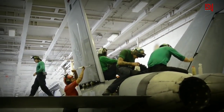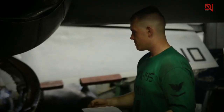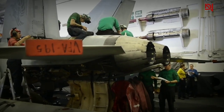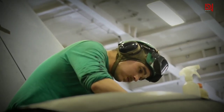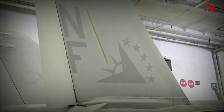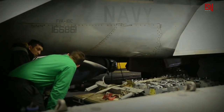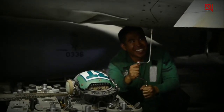The EA-18G was a collaborative effort between Boeing and Northrop Grumman. Boeing handled the wings, forward fuselage, and final assembly, while Northrop Grumman took charge of the rear fuselage, aircraft body, and the complete electronic system. The EA-18G boasts cutting-edge technology, ensuring seamless communication between the aircraft and the aircrew.